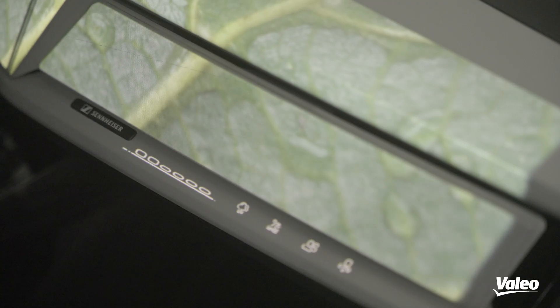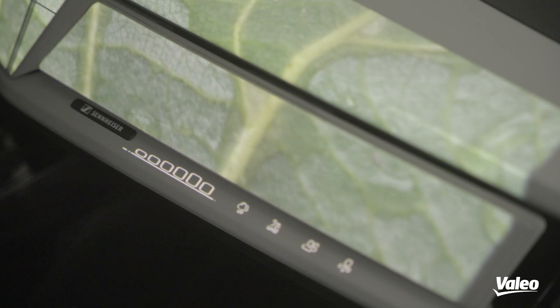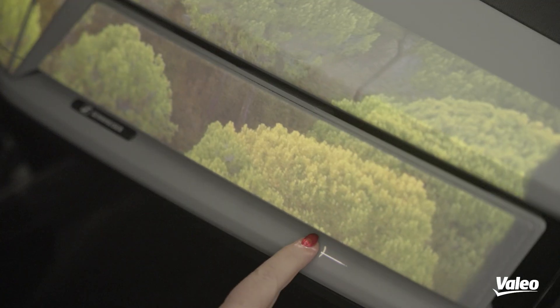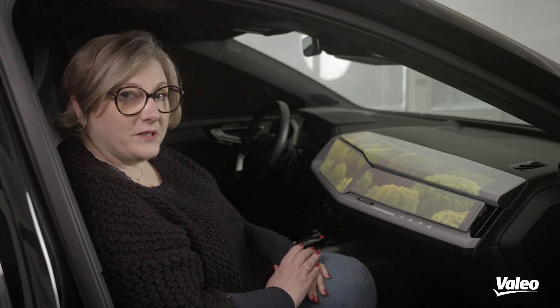Now let's deep dive into the system. We have a capacitive film at the back of the decoration to create the smart interface, and we have 29 speakers throughout the cabin to create the right sound experience. The good point of combining projection and smart surface is that you can create evolving buttons. For example, we have the start button, and once it's activated we can create a different projected button experience.